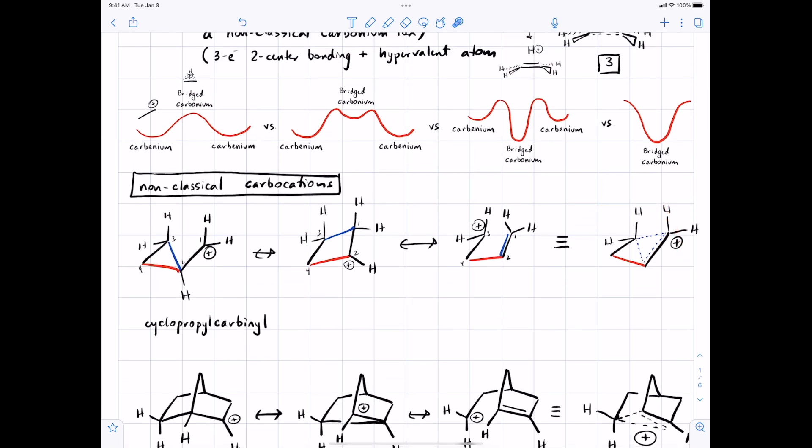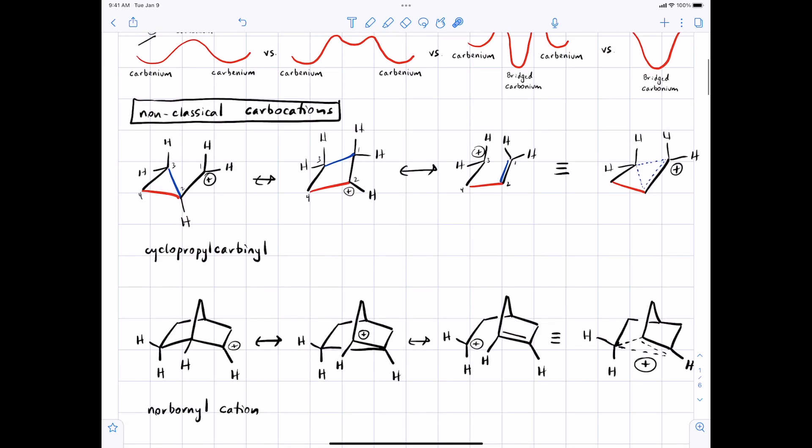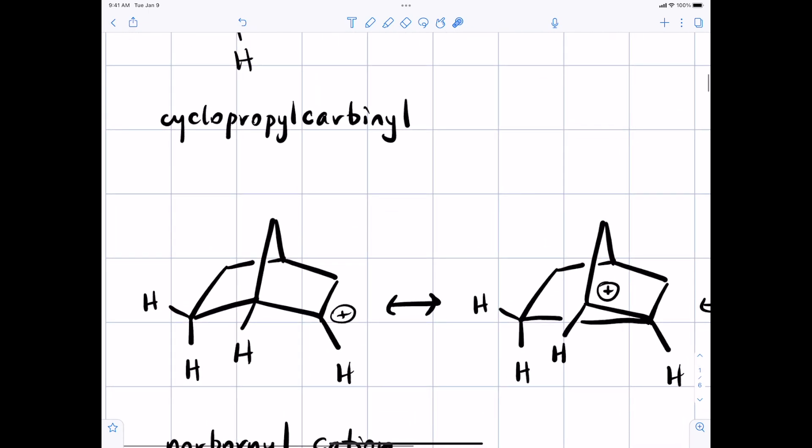This will come up a little later in an important biological mechanism. Another classic example of a non-classical carbocation is what's called the norbornyl cation. It's a bicyclic system, and if you look at it from above it would look like this. It became pretty popular in physical organic chemistry for teasing out whether non-classical carbocations were real.